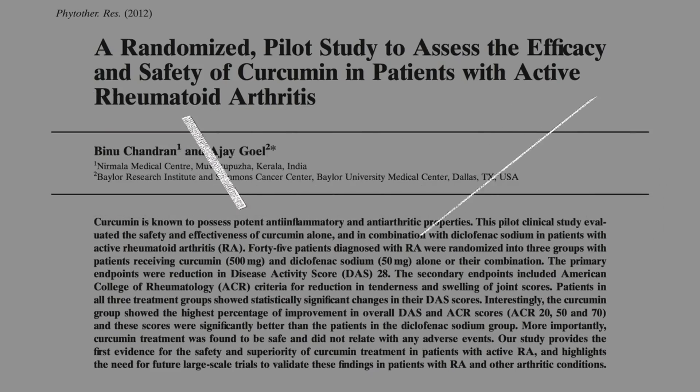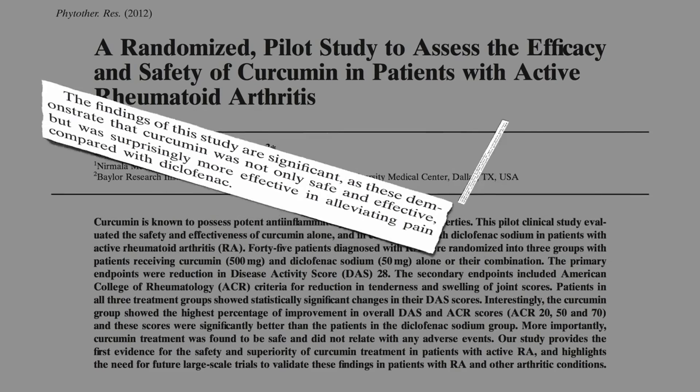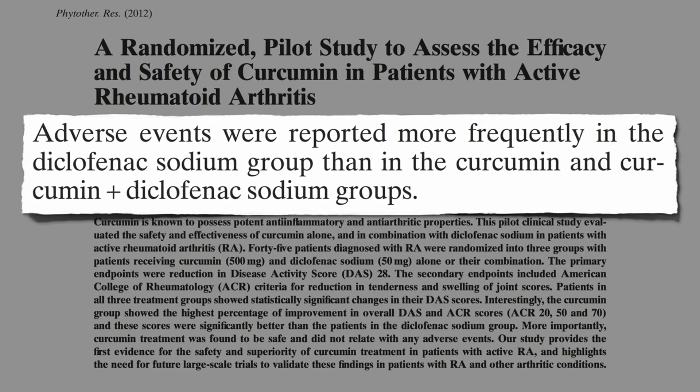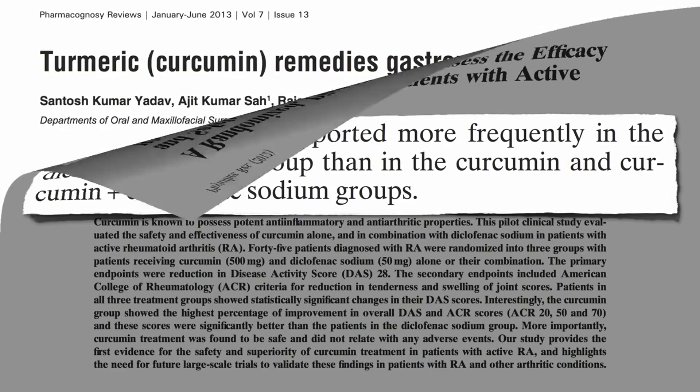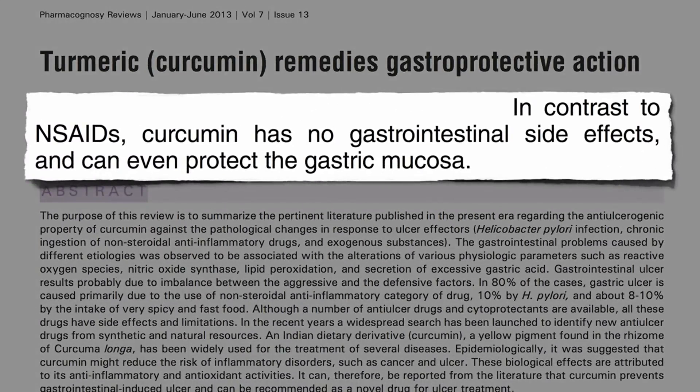The findings are significant, demonstrating that curcumin alone was not only safe and effective, but surprisingly more effective in alleviating pain compared to the leading drug of choice, all without any apparent adverse side effects. In fact, curcumin appeared protective, given that there were more adverse reactions in the drug group than the combined drug and curcumin group. In contrast to nonsteroidal anti-inflammatory drugs, curcumin has no gastrointestinal side effects and may even protect the lining of the stomach.